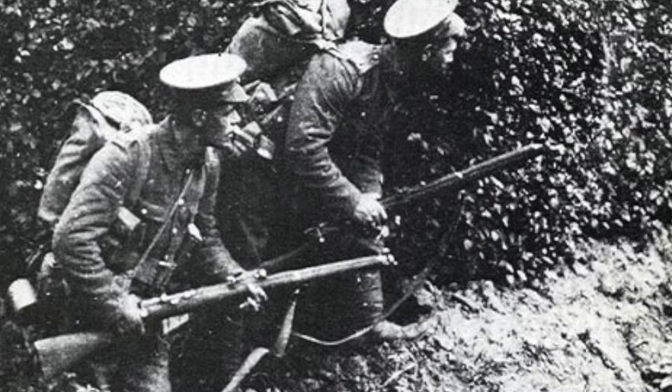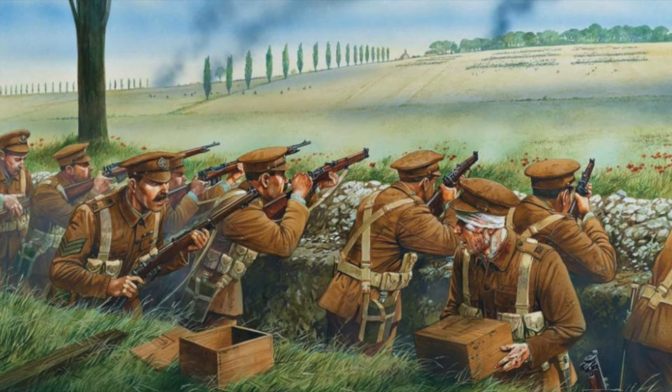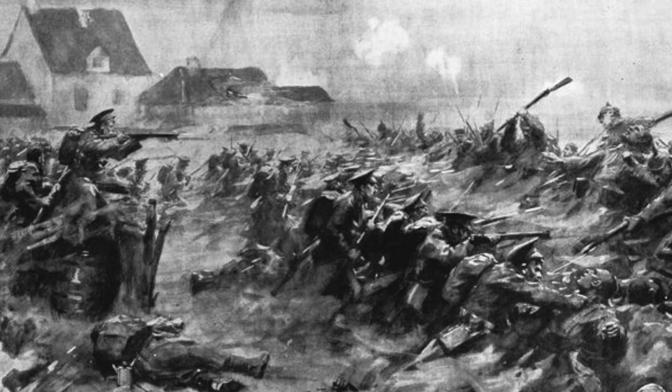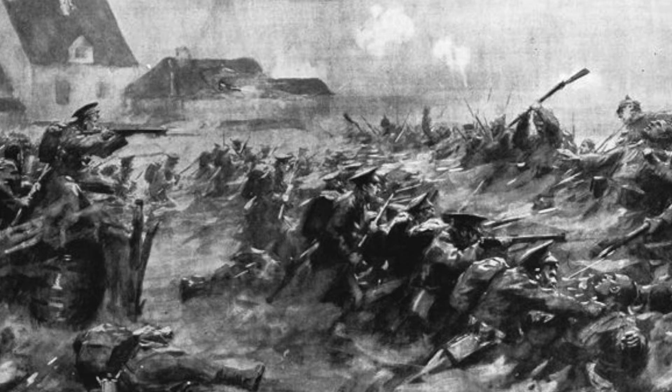I was very proud. And then I saw several chaps killed, and we fired and fired until we could. The barrels got so hot that you couldn't hold the rifle. And you picked the dead fellow's rifle up and used his, until you got your own cooled down. And then the whistle went — retire. Such is the legend of the BEF in 1914. But despite exaggerations and misunderstandings, it's a legend rooted in fact and history.